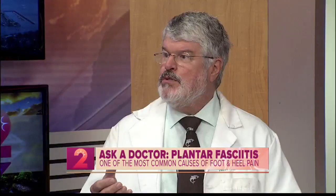So plantar fasciitis — this is something I've heard a lot about. I know it has something to do with your feet. For those at home who don't know exactly what it is, what is plantar fasciitis? It's probably the most common cause of pain in the bottom of the foot and the ankle.